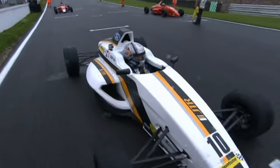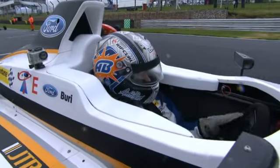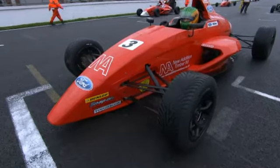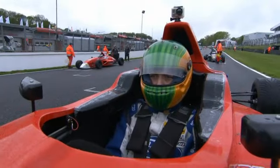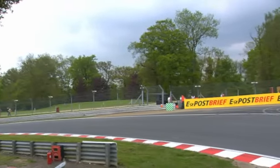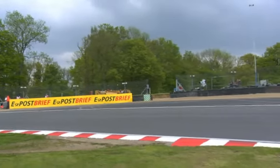Race one of three here at Brands Hatch on the Indy Circuit, supporting the DTM this weekend. Antti Burry lines up on pole position for the first race with Luke Williams alongside him. Three races at Alton Park, three different winners — they are two of those winners, with Jake Cook the third, only being on the third row of the grid after qualifying held earlier in the day.